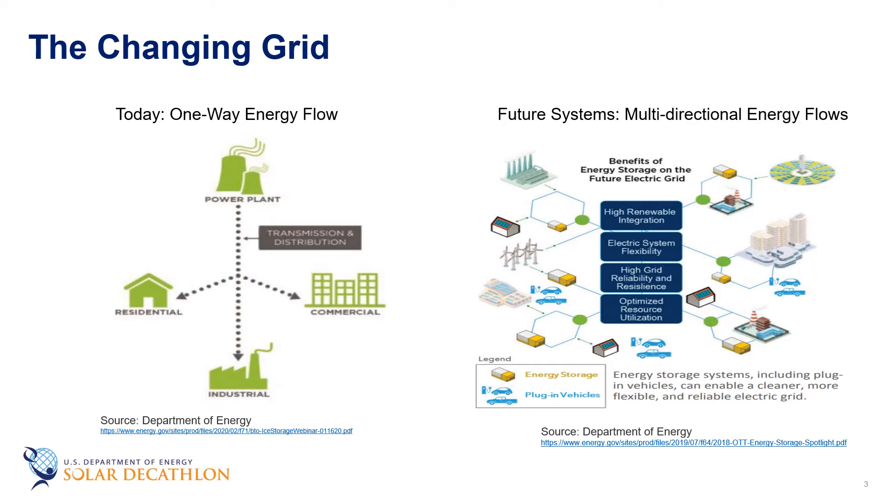Traditionally, the U.S. electric grid was set up to have centralized generation facilities deliver power to users spread out over relatively large areas. While this paradigm has served the nation's needs for much of its history, radical changes are underway to the ways in which we generate and deliver power. Distributed energy resources like solar PV and electric vehicles are becoming more ubiquitous, and as such electrical power generation will have increased variability both temporally and spatially. The grid of the future will need to manage energy resources so that energy is available on demand and can be stored for later when not needed. As the primary consumers of electricity in the nation, buildings have the opportunity to be active participants in balancing our electrical infrastructure.